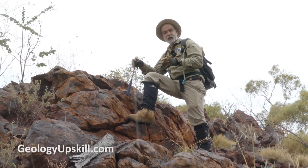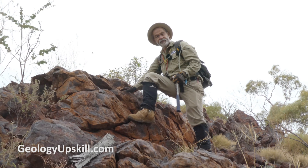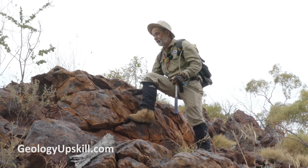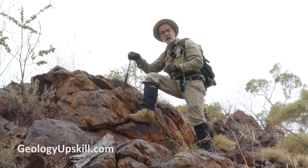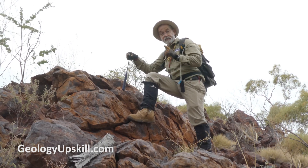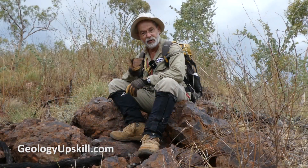On that interpretive map, this outcrop was mapped as a dolerite. Now it kind of looks like a dolerite - it's dark brown, it sticks up a bit, and it's got a good magnetic anomaly. But it isn't. In fact, it's a quartzite.